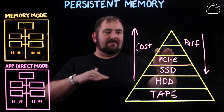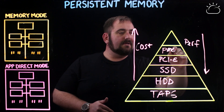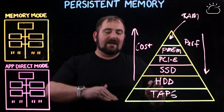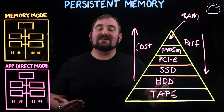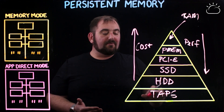The next level up is the one we're talking about today — this is PMEM. And then up at the very top of the pyramid is RAM. As you go up, the cost goes up but the performance level does too. It's because the access times go down, the seek time goes down, and the bandwidth goes up.